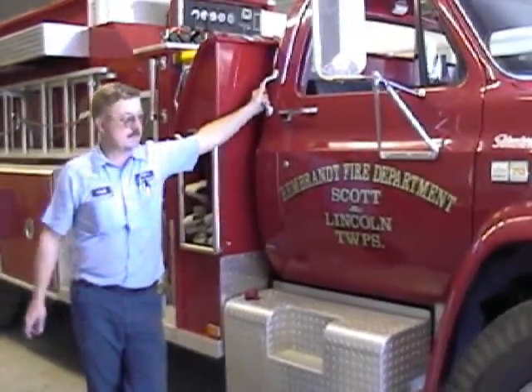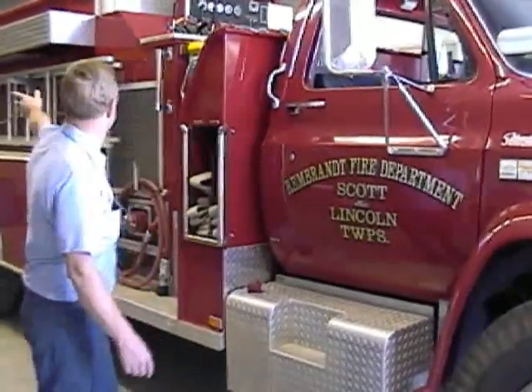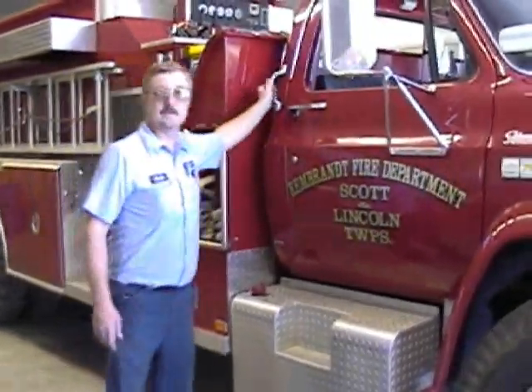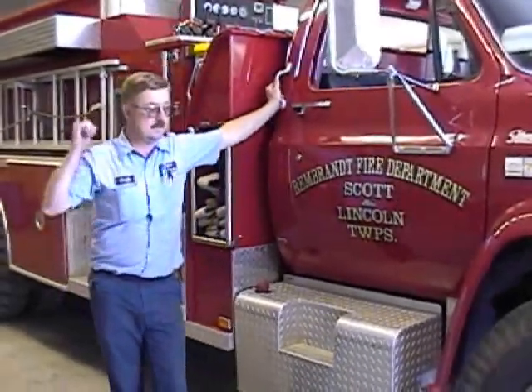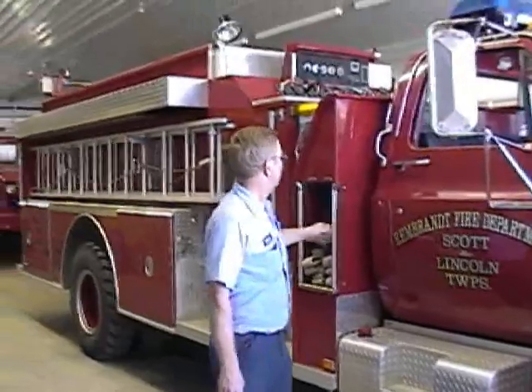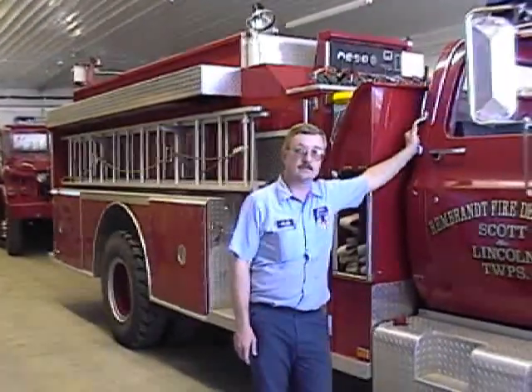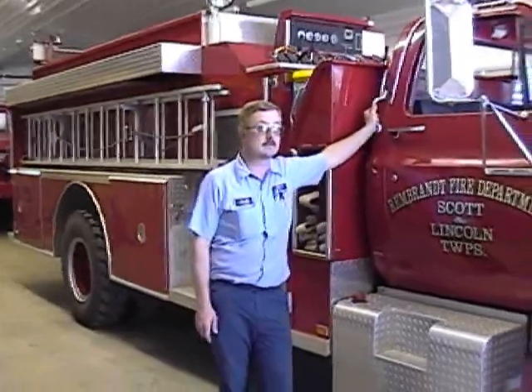What we have here is a 1990 Chevrolet chassis with a snow fire apparatus. We have about 30,000 pounds fully loaded with water and equipment in each compartment. We have a fine fire apparatus for our rural fire department here in Northwest Iowa.